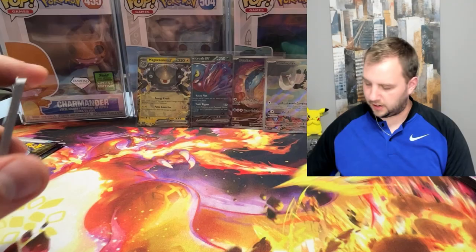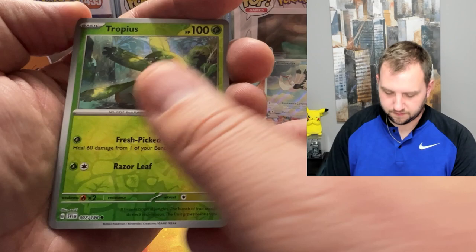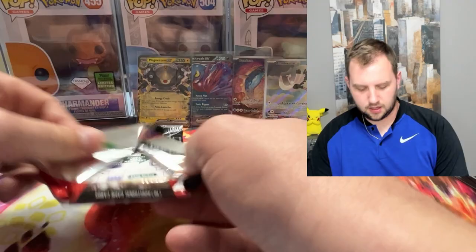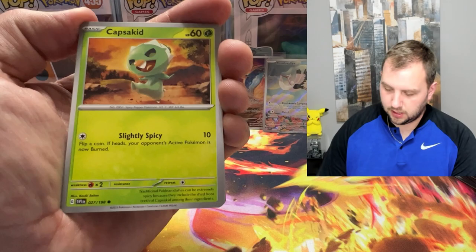We need something here — maybe one of those special illustration rares, that'd be fun. Chansey. And a Maridont — we've had a couple duplicate hits. I pulled that Maridont twice already, I think. Two packs left. We've only had two good packs out of eight so far, hitting at a 25% rate, but both of them have been double banger packs — so it's hard to know what to think about that.